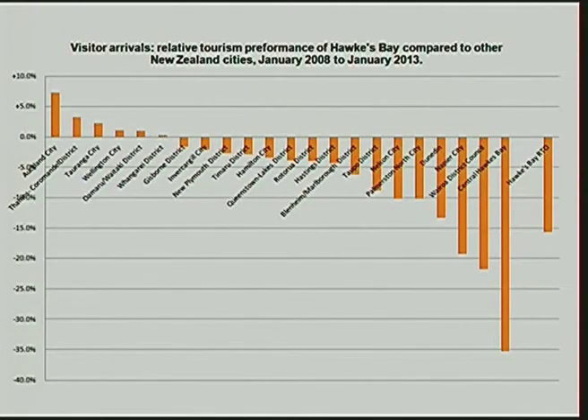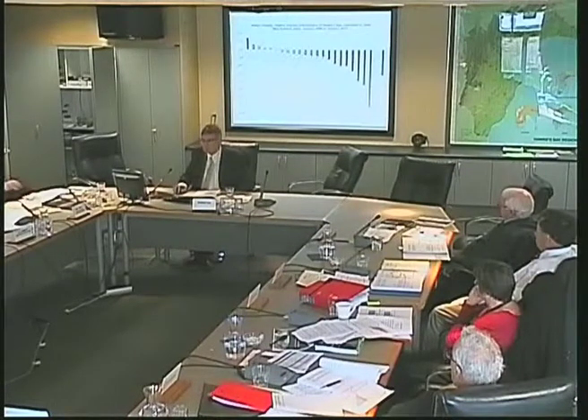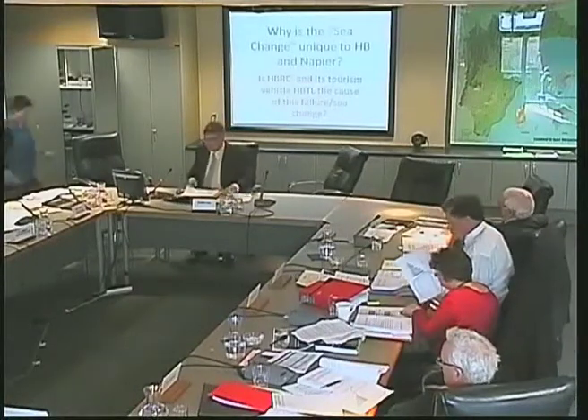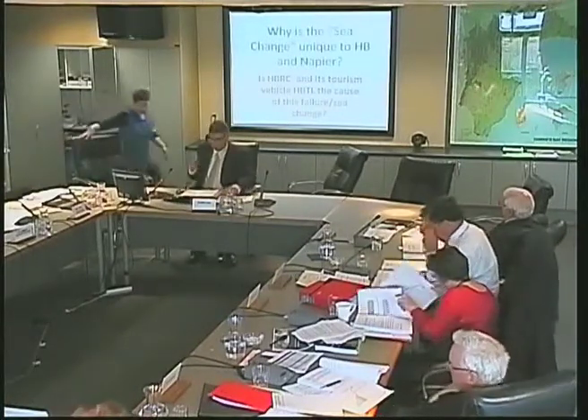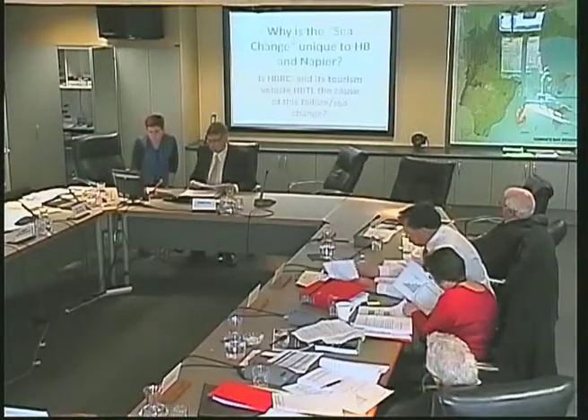Mr. George, your time's up — ten minutes is up. Thank you. Right. This is the key question if anyone wants to look at it: why is the sea change unique to Hawke's Bay and Napier? Is HBRC and its tourism vehicle, HBTL, the cause of this failure — this sea change? Thank you.